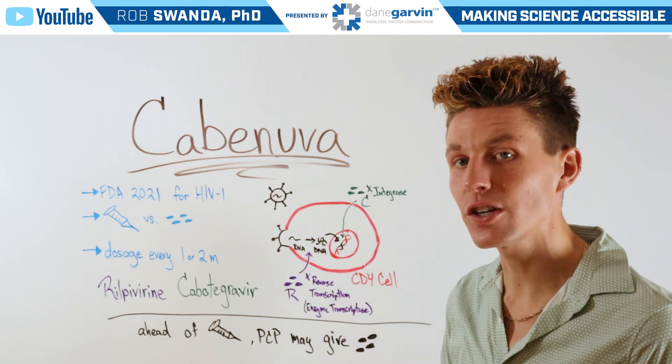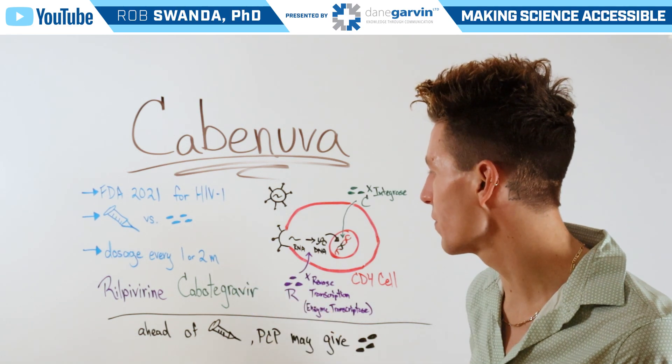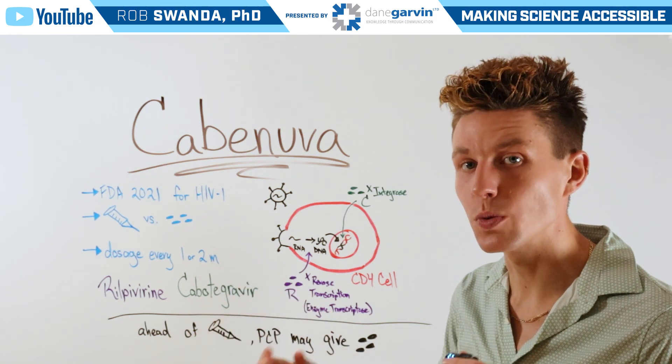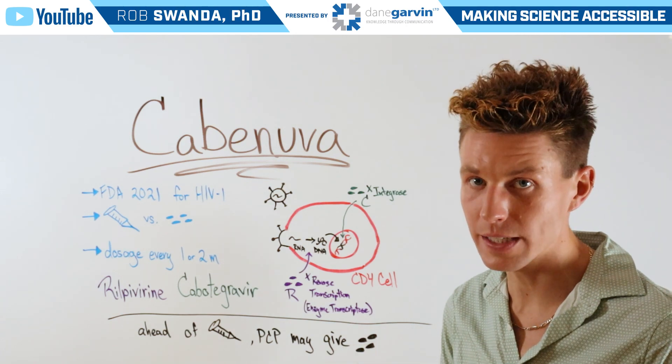Cabinuva is actually made of two different drugs: Rilpivirine and Cabotegravir. Those two medications work together to inhibit HIV replication inside of our T cells.